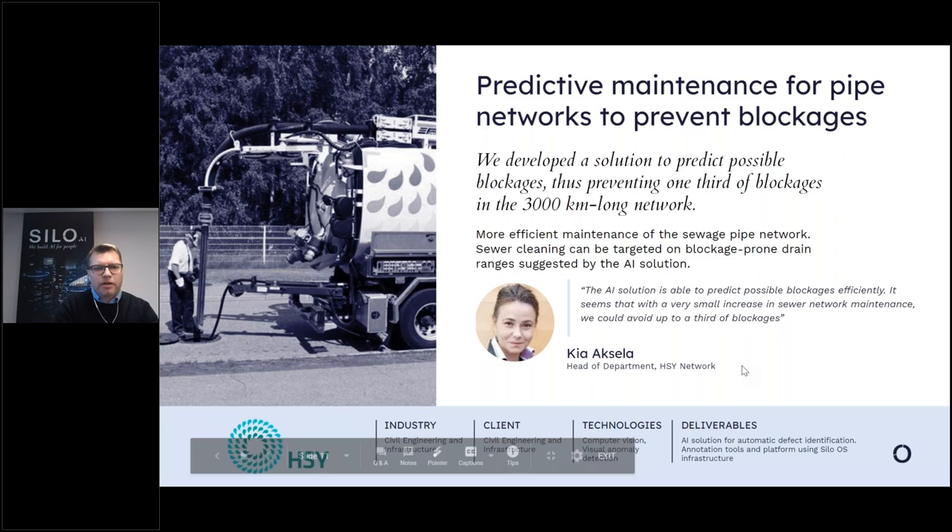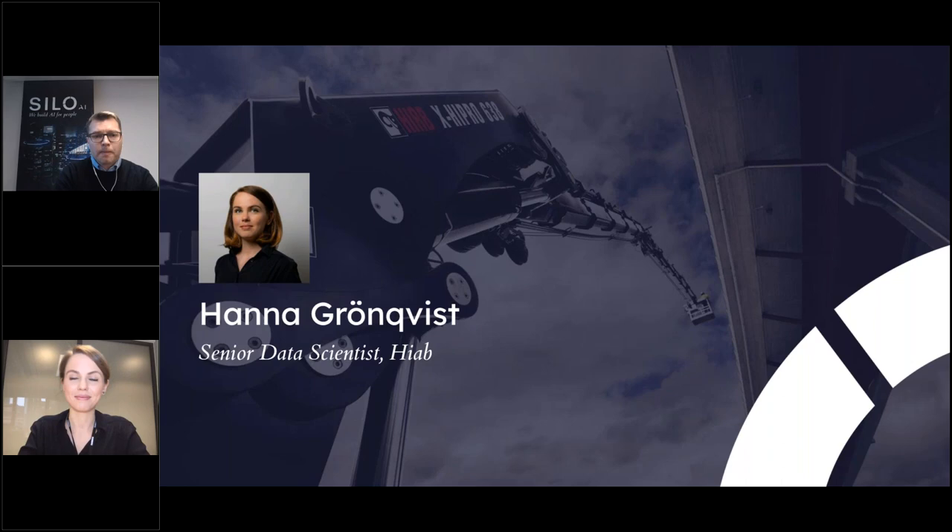That was my final slide and now it's time to give the floor to our first great speaker, Hannah. The stage is yours.